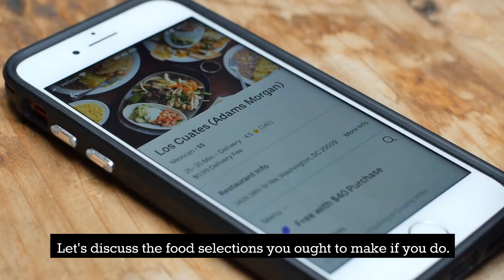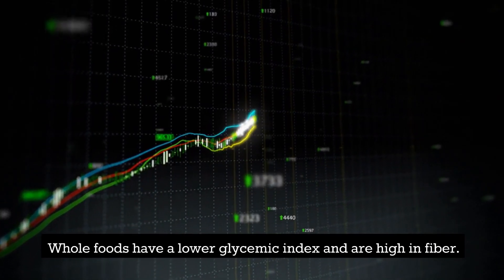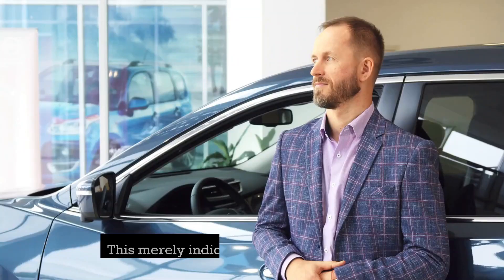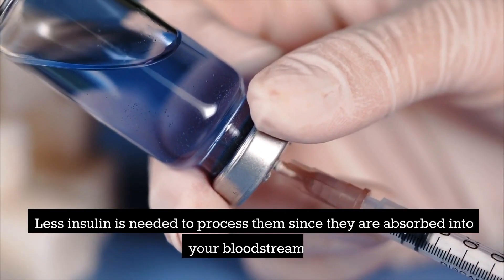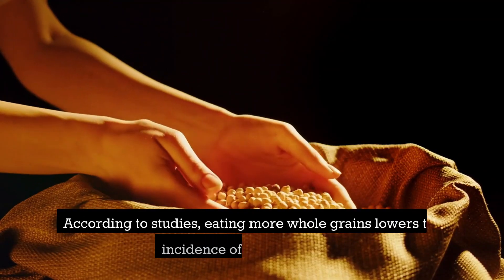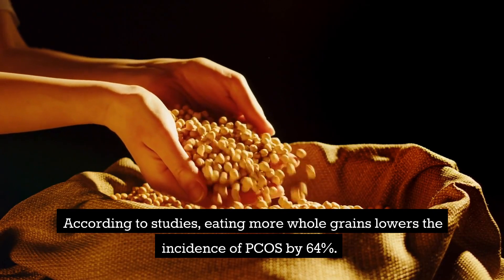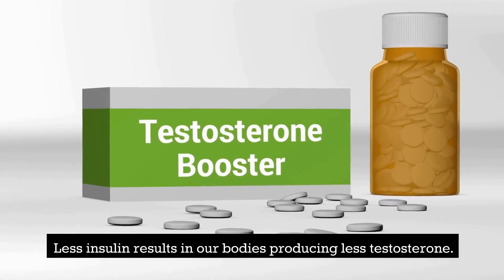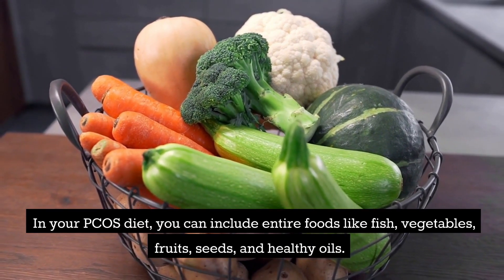Whole foods have a lower glycemic index and are high in fiber. They are metabolized more slowly by the body, meaning less insulin is needed to process them as they are absorbed into your bloodstream. According to studies, eating more whole grains lowers the incidence of PCOS by 64%. Less insulin results in our bodies producing less testosterone.